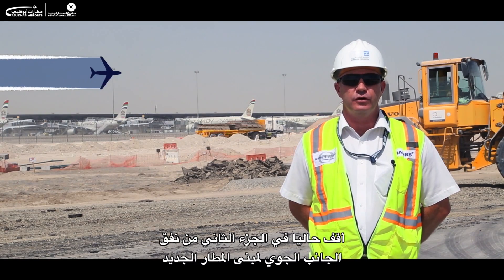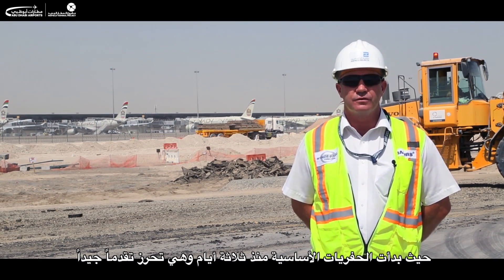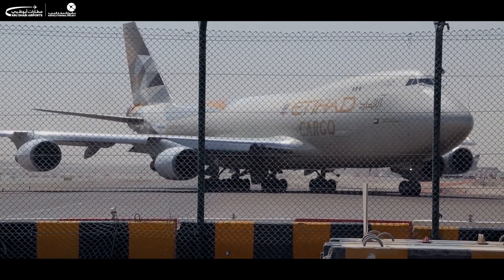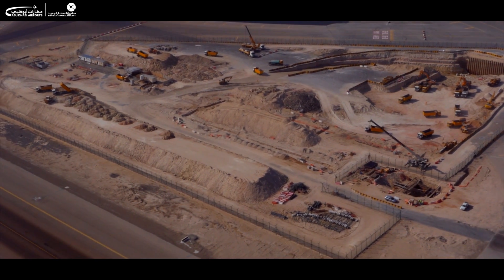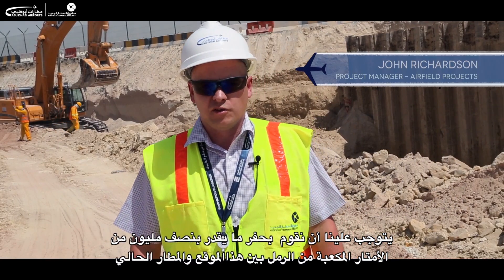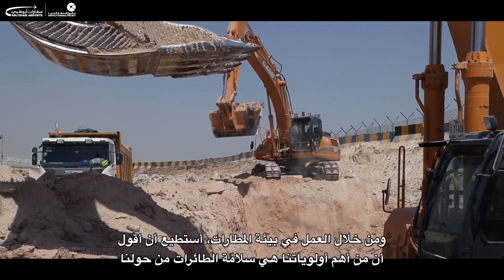Currently stood at the new midfield airside road tunnel phase two. We have bulk excavation started three days ago and we're making good progress. We have approximately half a million cubic meters of earth to move between here and the existing terminal, working in a live airfield environment.